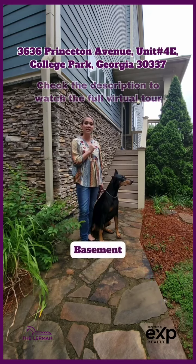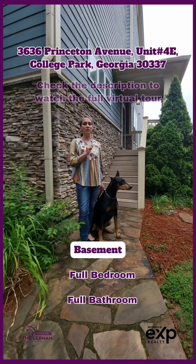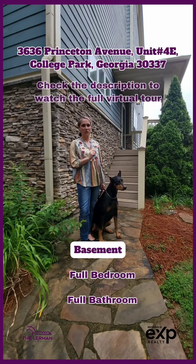The basement also features a full bedroom with a full bath — a great place to put your guests. My favorite part about this fantastic townhome is its location.